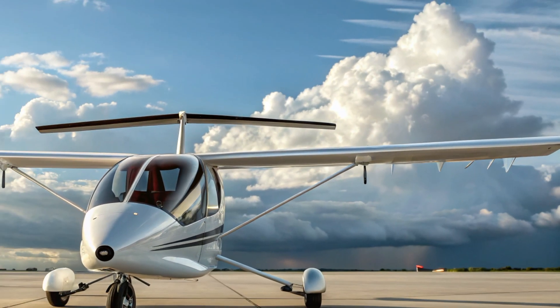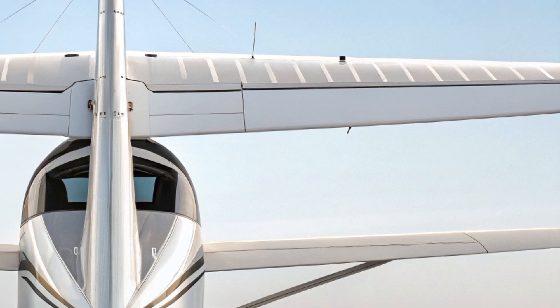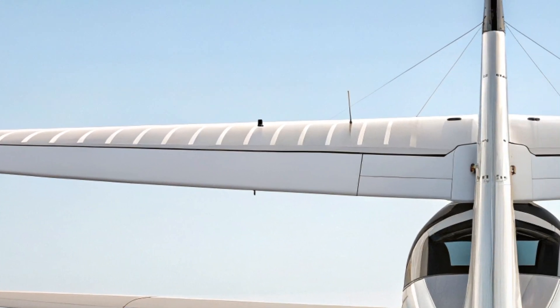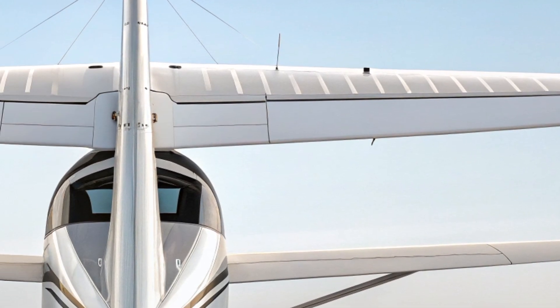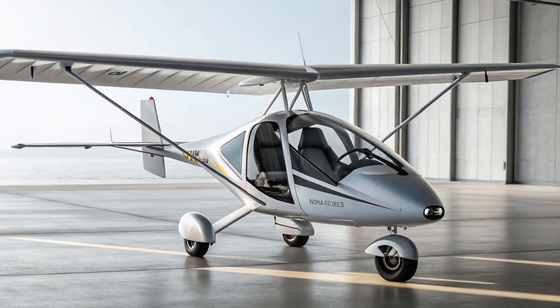On the outside, the 2026 Pad Yatra Trike is a stunning piece of engineering. Its clean, angular lines give it a futuristic yet familiar appearance, staying true to the ultralight trike DNA while pushing into modern territory. The frame is made from high-strength aluminum and carbon fiber composites, offering a perfect balance between durability and lightweight construction.